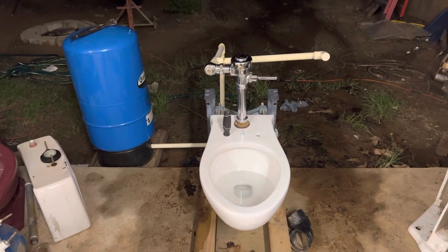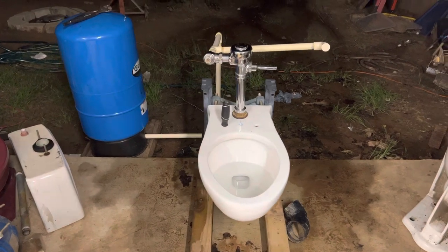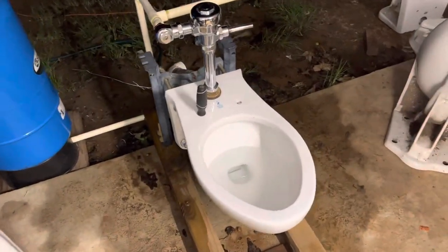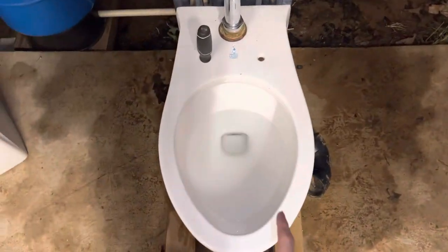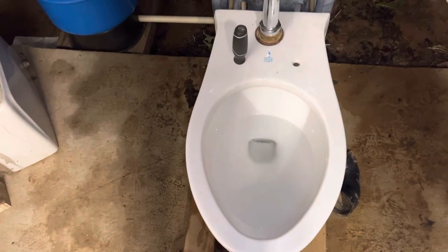Hey guys, BTR Plumbing here, and today I am with my 2000 Crane Plumbing Placidus Toilet. Something I want to mention is some people didn't know that Crane made two versions of these — they have the version that swirls and the version that flushes straight down. This one on high pressure swirls.